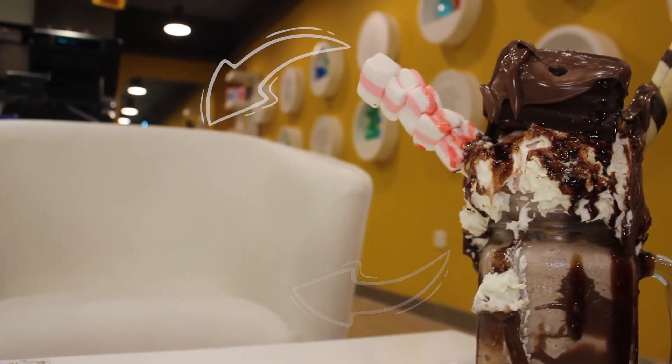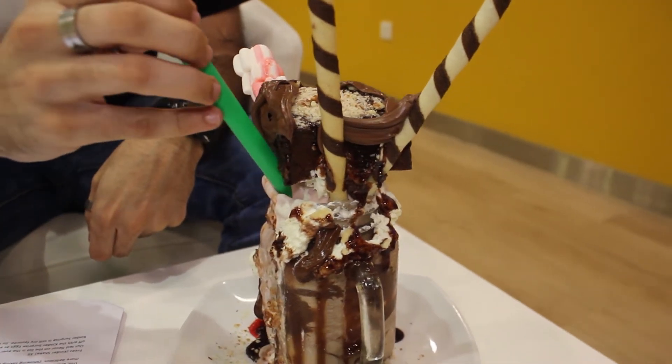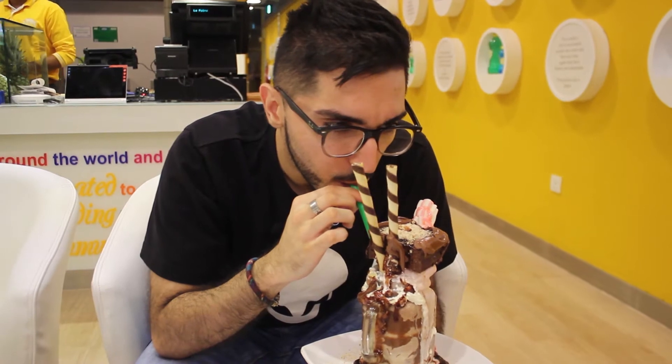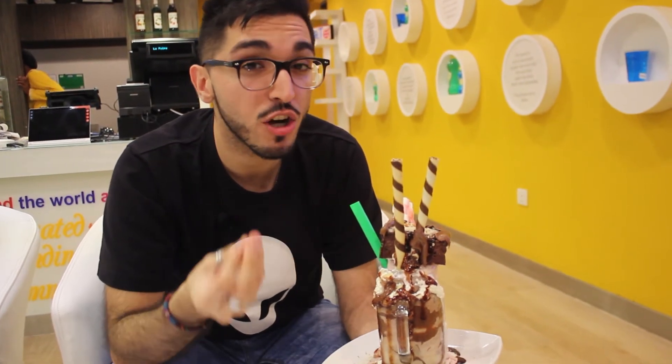This is an indulging and delicious combination. This shake is so rich and creamy, packed with Nutella goodness. Each sip is better than the last. The shake is good, but what could have made it even better is more creamy chocolate Nutella flavor to make it more delicious.